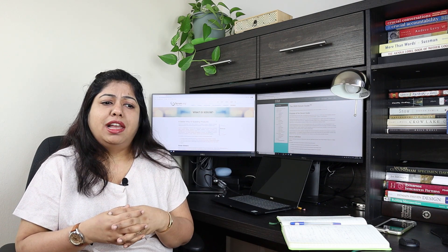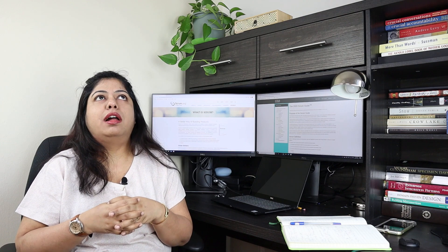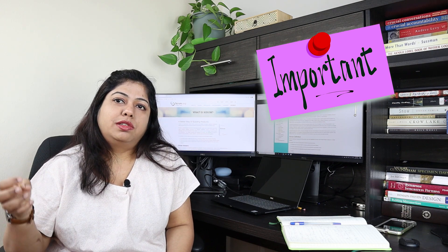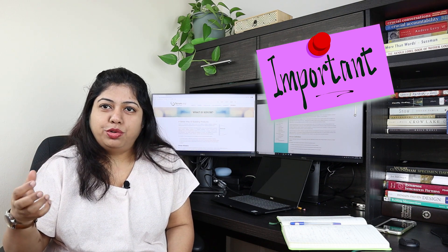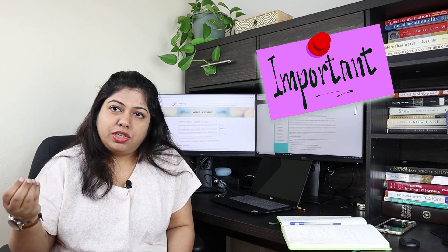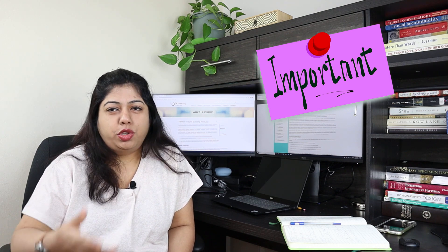There's a lot of material on scrum.org. I wouldn't suggest going into too many YouTube videos at this stage, as they give a general idea about Agile rather than being specifically tailored to this test. Also, if you are currently working in a Scrum team, ensure your answers are based directly on the Scrum Guide — not your real-world team practices, which may differ. The questions are structured to test your knowledge of the Scrum Guide specifically.